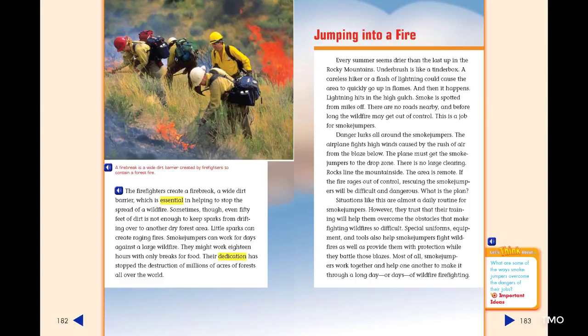Jumping into a Fire. Every summer seems drier than the last up in the Rocky Mountains. Underbrush is like a tinderbox. A careless hiker, or a flash of lightning, could cause the area to quickly go up in flames. And then it happens. Lightning hits in the high gulch. Smoke is spotted for miles off. There are no roads nearby. And before long, the wildfire may get out of control. This is a job for smoke jumpers.